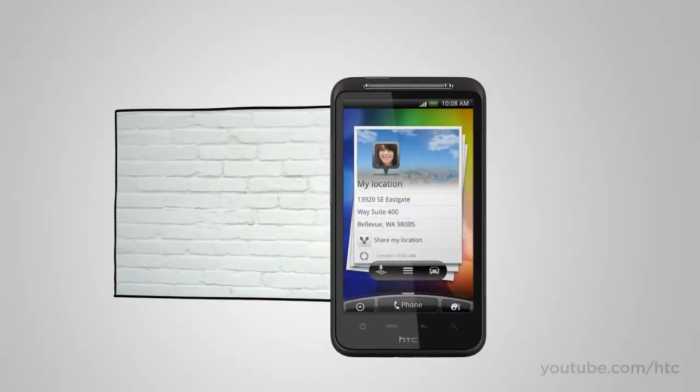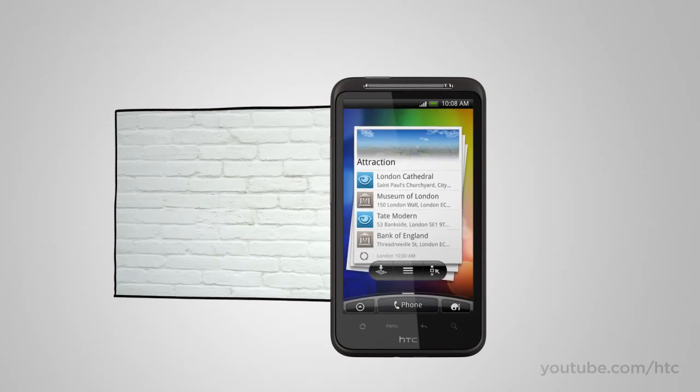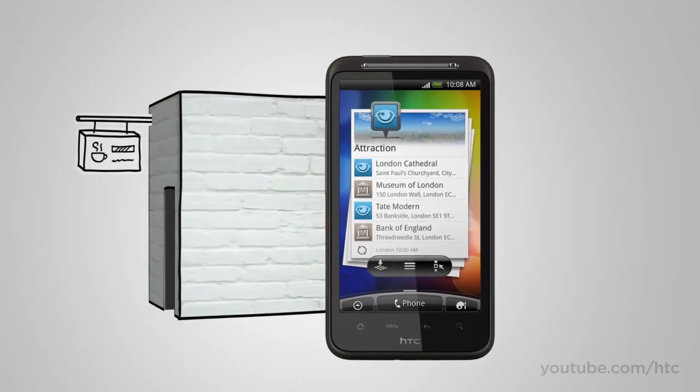With Locations, you're not only aware of what you can see around you — you're also in the know about what's around the corner or one street over. So if you're into coffee, you can always be informed of the nearest cafe. And if you're into pubs, you can always find the nearest place to grab a pint. You choose what you want to know, and we help you find the place to go.